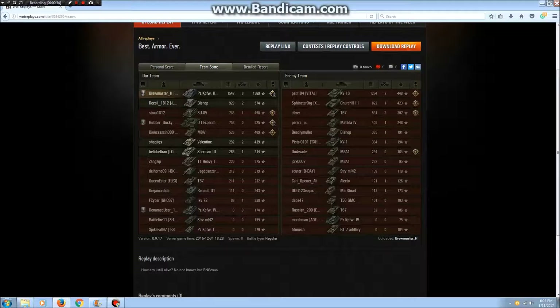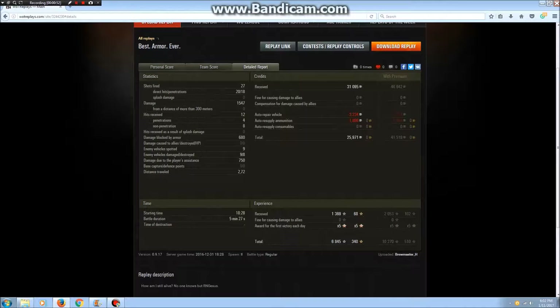1,500 damage in a tier 5 against other tier 5s. 8 kills. 1,369 base XP. I just can't believe how this game went — that was so ridiculous. The luck of that final moment when I got tracked at the end, being tracked at the perfect angle to bounce that last shot — just so fortunate. 27 shots fired, 20 hits, 18 pens. A lot of those shots were also on the move, although some were fully aimed and just didn't go where I wanted. Decent ratio of hits to shots fired. 12 hits received, only 4 penetrated. 680 damage blocked by armor — I could have been killed twice over, just because I got so lucky bouncing a bunch of stuff. 9 vehicles initially spotted by me, 9 damaged, 8 destroyed. 750 assistance damage. This was ridiculous.